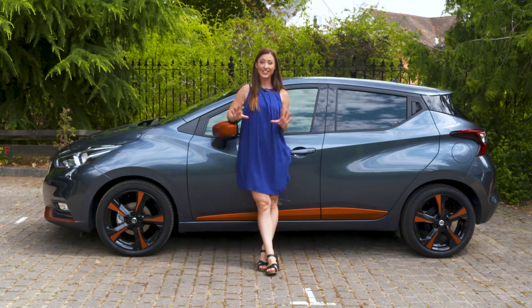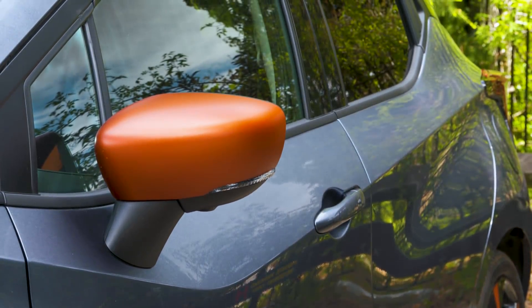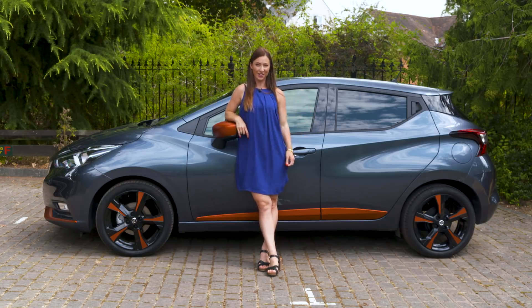For plenty more on the Nissan Micra, including our full online review, head to whatcar.com. You'll also find reviews of its key rivals, and if you're thinking about buying one, head to the new car buying section where we can help save you thousands.